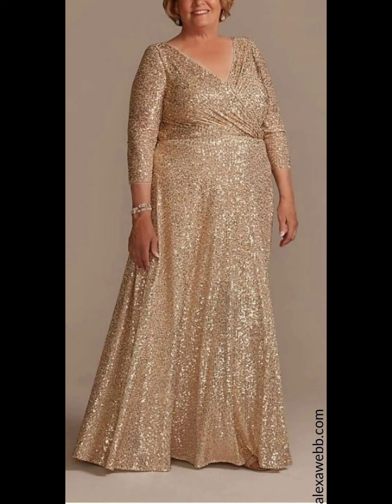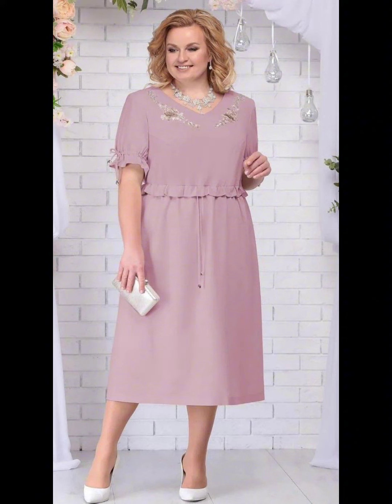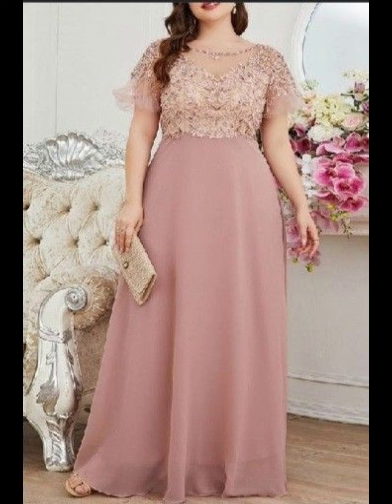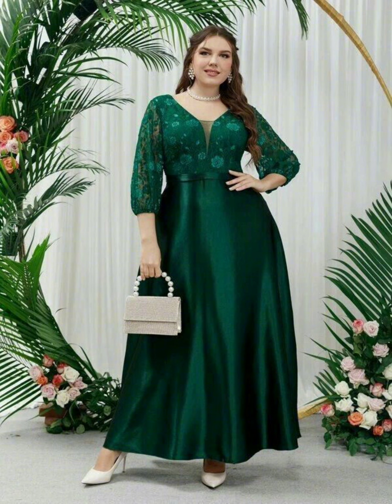If you want to stand out, you can wear a dress with a pretty pattern, floral pattern, lace, or other types of beautiful designs. These are a good choice — just make sure the pattern is not too bold or overwhelming. You want to complement the bride, not upstage her.